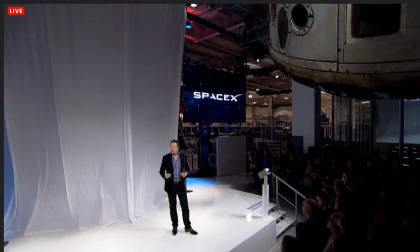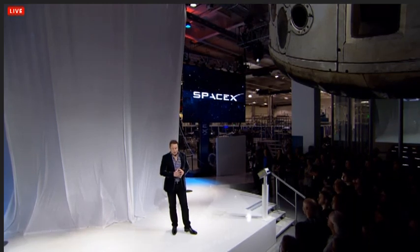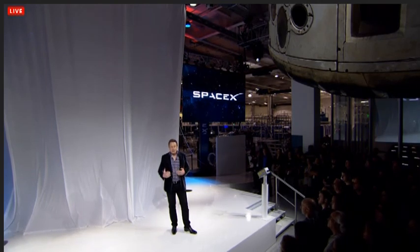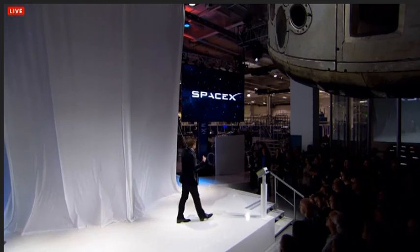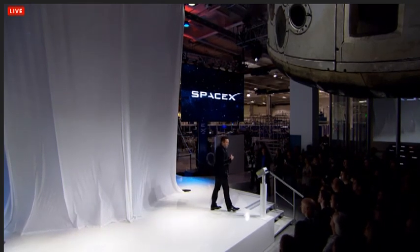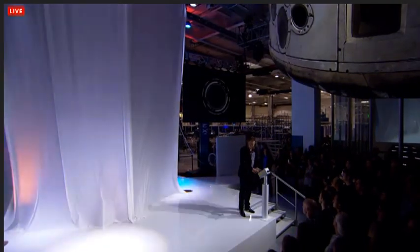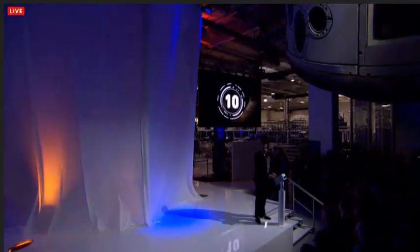It has an improved version of our Pika heat shield, and it's really a big leap forward in technology that takes things to the next level. So with that, let's see Dragon version 2 — we're going to do the countdown. T-minus 10, 9, 8, 7, 6, 5, 4, 3, 2, 1, 0.